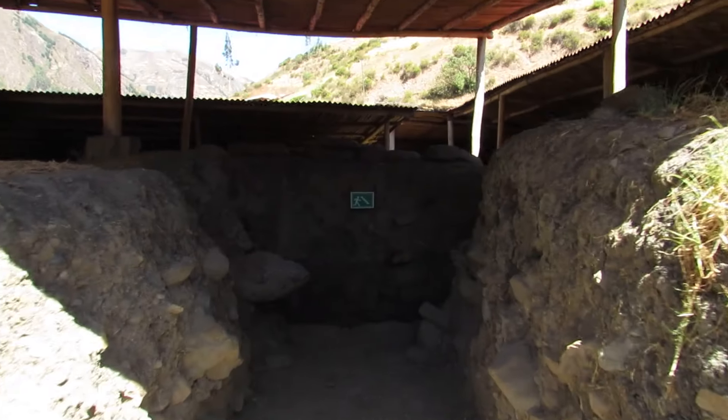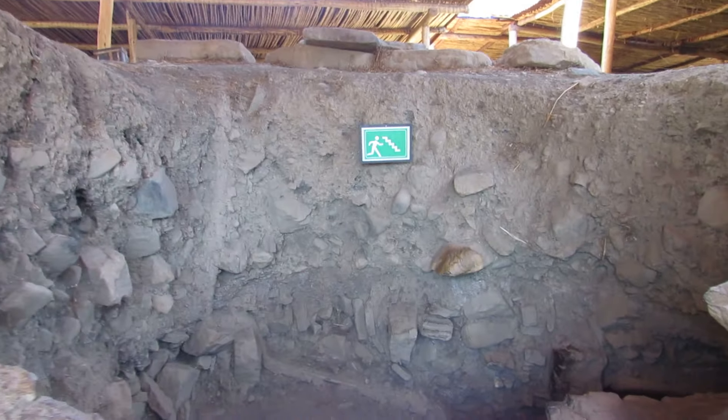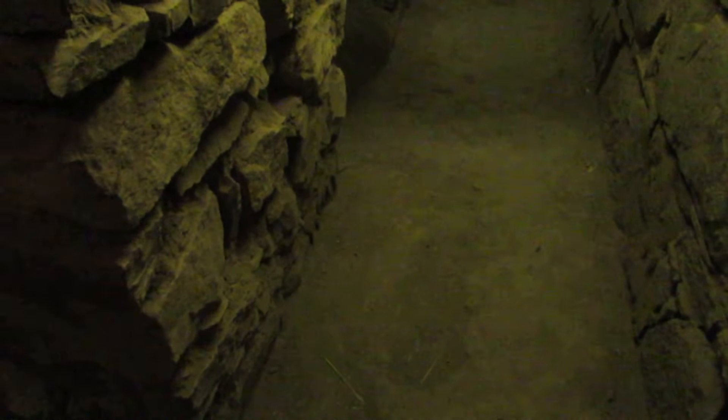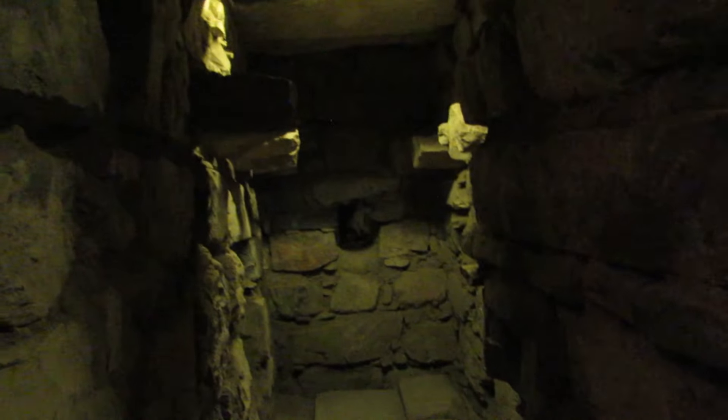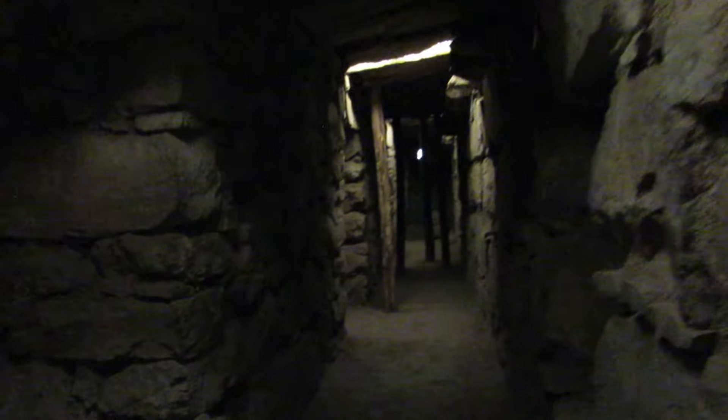Metros más adelante se encuentra la Galería de los Cautivos, una galería subterránea que asombra con su arquitectura intrincada, donde los pasadizos laberínticos y detalles transportan a los visitantes a una época olvidada. Al parecer, los diferentes compartimientos de esta galería fueron utilizados como depósitos. Se caracteriza por presentar piedras que sobresalen del muro del pasadizo principal, que se piensa fueron para colgar a los prisioneros y de ahí su nombre de Cautivos.